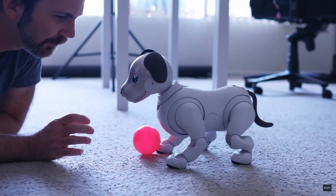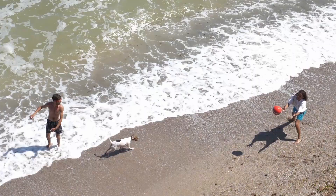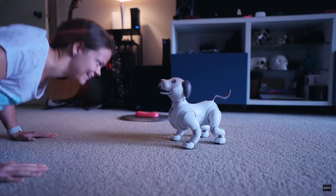Meet AIBO. This is a robotic dog companion that won't eat or poop. Of course, it can never replace a real dog, but it can do almost anything a real dog can do.